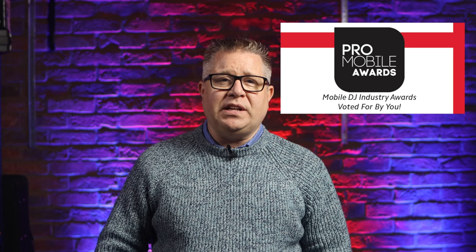Welcome back to my channel, RealLifeDJP here, and in this video I'm looking at the ProMobile Awards finalists for 2022, the categories, and giving you the details on how and where to vote.